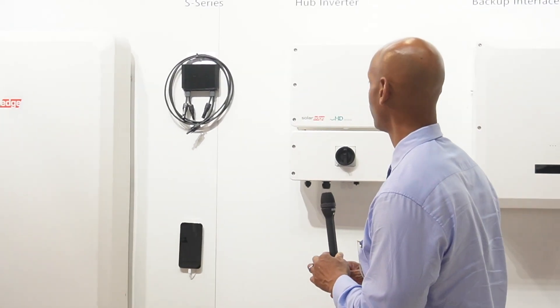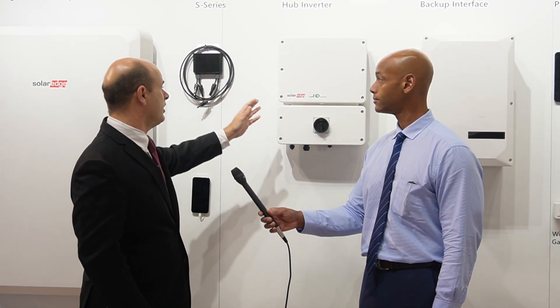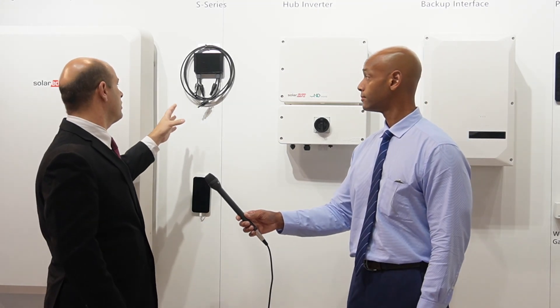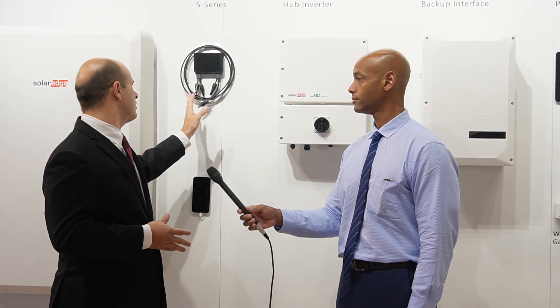Tell us about the new SolarEdge home hub inverter. So the home hub inverter has gotten a little bit bigger in size. We're seeing solar systems getting bigger over time, and this is now up to 11.4 kilowatts. Paired with all our inverters is our optimizer, and we have a new series called the S series. Modules are getting bigger across the industry, so our optimizers are getting bigger too. We also have new safety and detection monitoring for temperature of connectors in the system, so we can anticipate and predict potential failure modes. We're excited to be launching the new optimizers and larger inverters at the show.